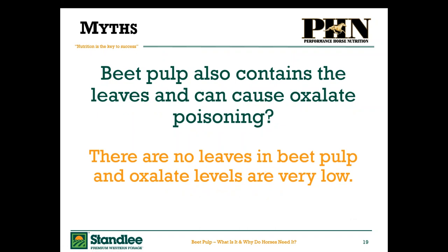Myth: beet pulp contains the leaves and can cause oxalate poisoning. Oxalates will bind up calcium in the bones and cause all kinds of problems with calcium and phosphorus dynamics. The leaves are not part of the beet pulp — the leaves are sliced off and left in the field. The beets go into hoppers, are washed, and spun around to get all the dirt and rocks out. There are no leaves in the beet pulp that we feed our horses. The actual pulp is very, very low in oxalate, so we do not have to be concerned with that.